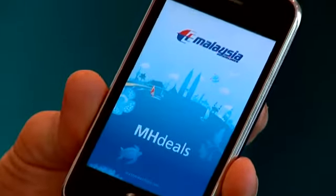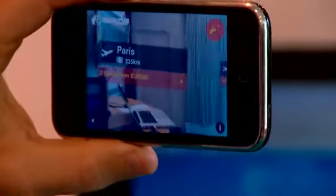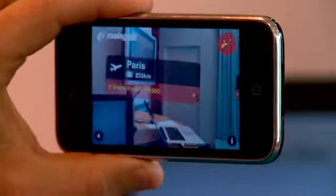This is the application, running on the iPhone. What it does basically is use the GPS to locate where you are, and using the compass it knows where you're looking. The application will display all the airports around you where Malaysia Airlines is flying.